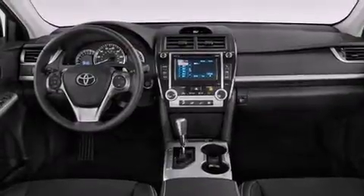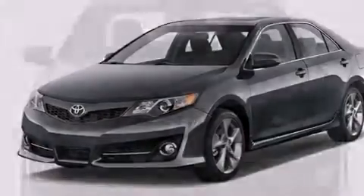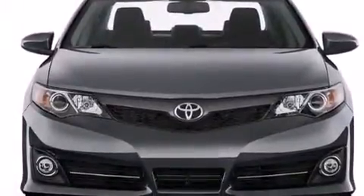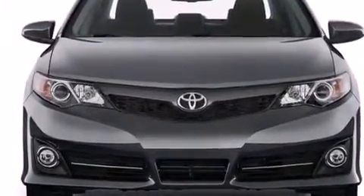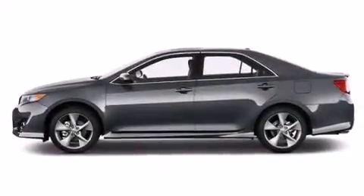Features include an iPod-ready stereo system so you can take your music with you, a low tire pressure indicator, traction control and stability control systems, a CD player, a passenger side vanity mirror, and rear curtain airbags.